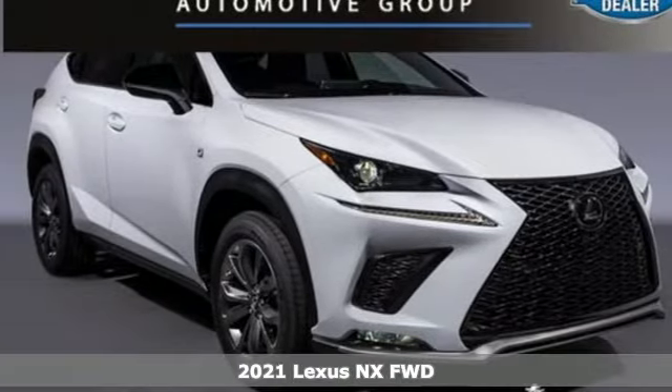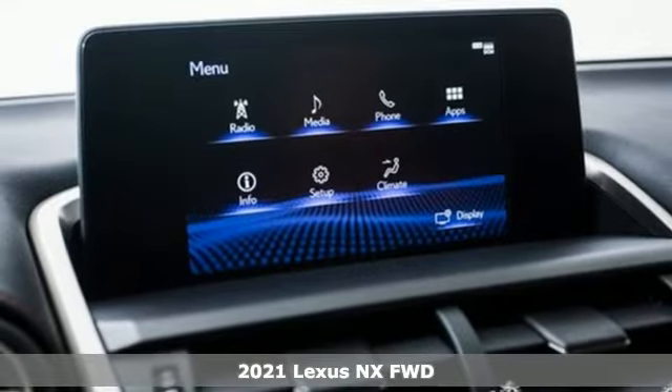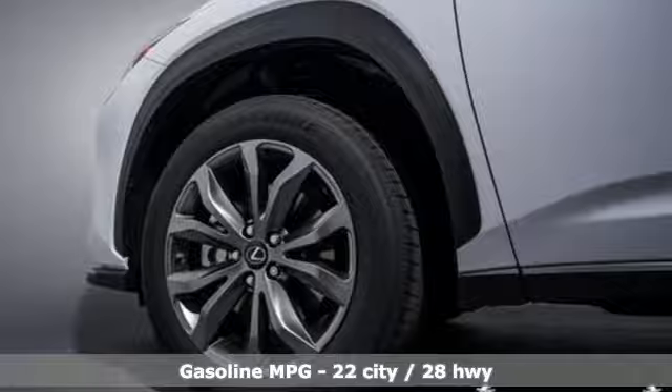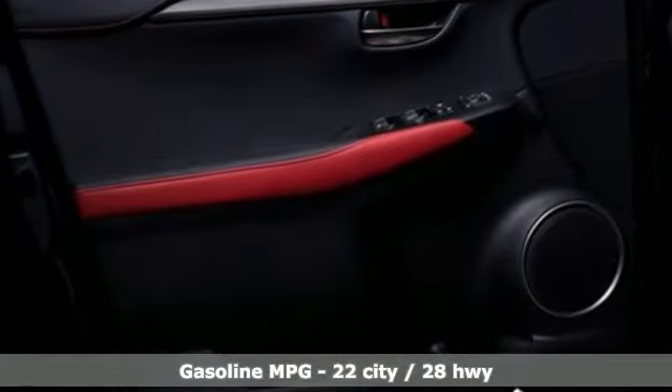It's a new 2021 Lexus NX. By combining intuitive technology with a design that is aggressive outside and comforting inside, this NX takes the crossover beyond utility. Plus, it offers an exciting list of features.